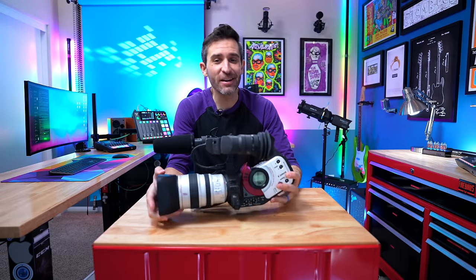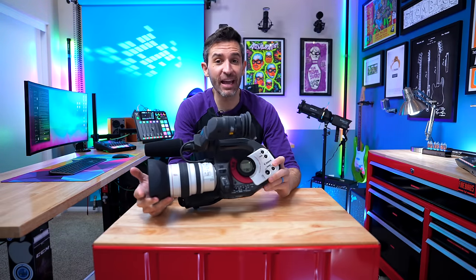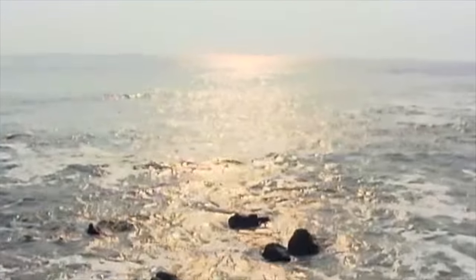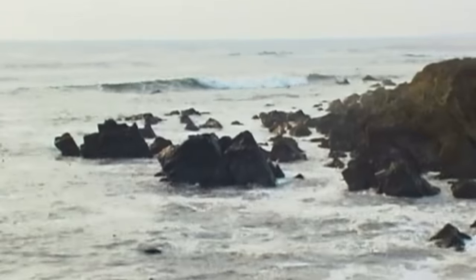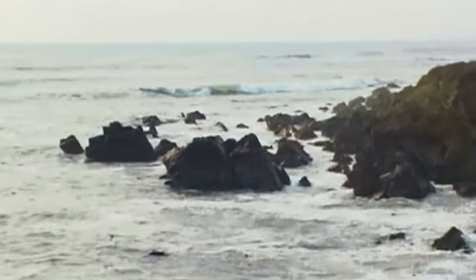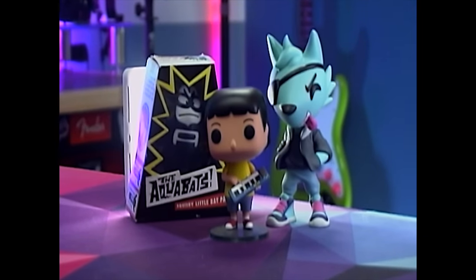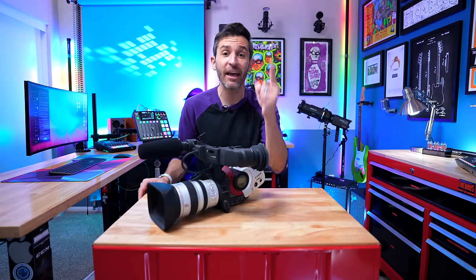Finally, getting my own XL1 after all these years has honestly been kind of an amazing experience. It's such a joy to use this camera, and it's so much fun — even if the footage never goes anywhere and no one else but me ever sees it. Even though the image quality isn't something I can regularly use in my current projects, I do feel like the camera lives up to all the hype from when it was released back in 1998. The form factor really is second to none.